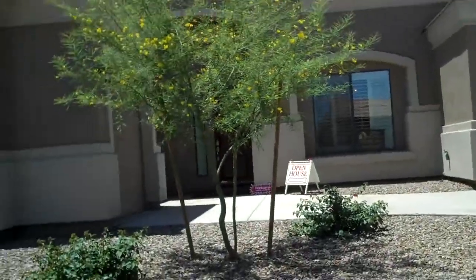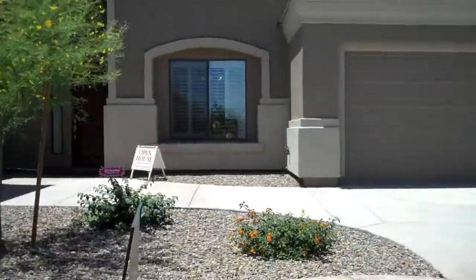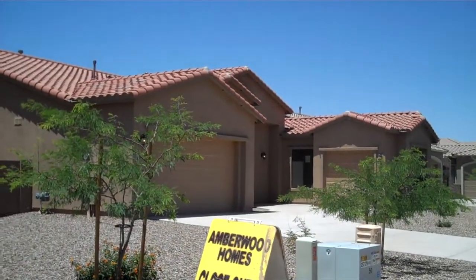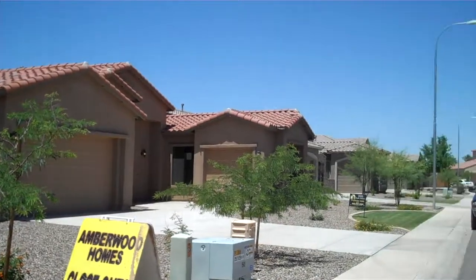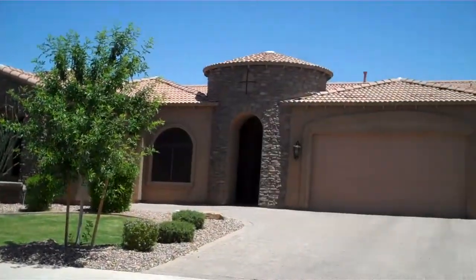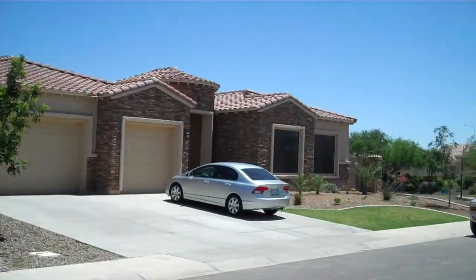This house is a beautiful 3,000 square foot single-story on a very nice lot. That one is the same floor plan, same builder — it's also vacant and available. As you can see, this is a super nice neighborhood, no doubt about it.